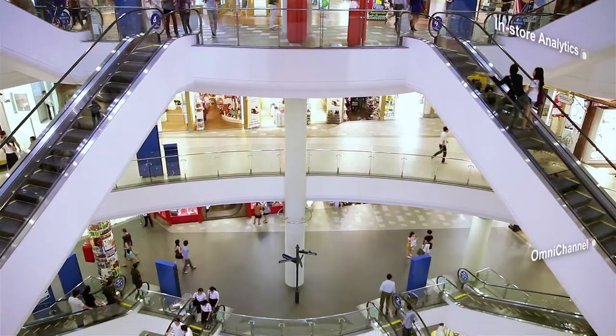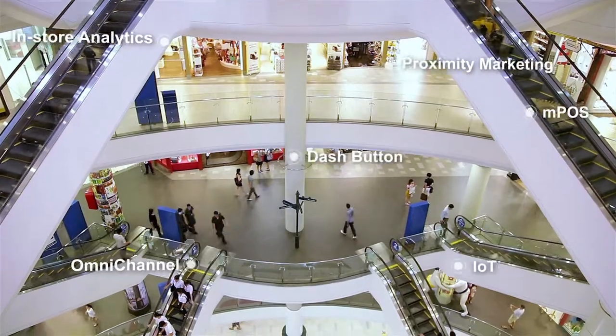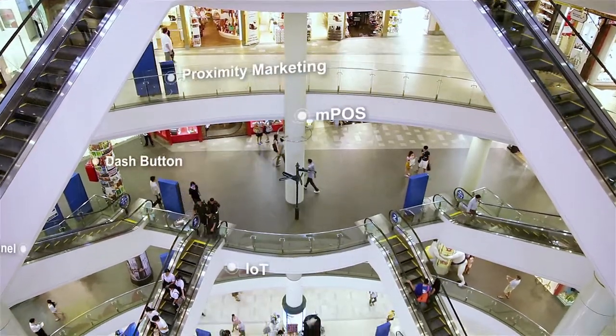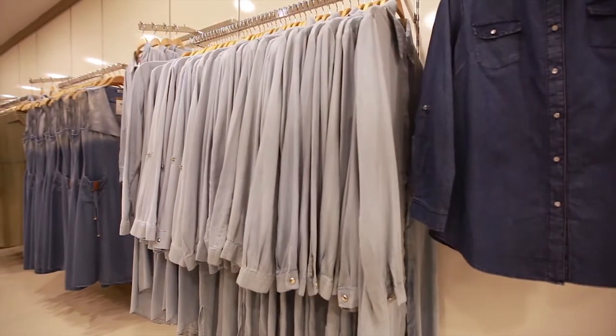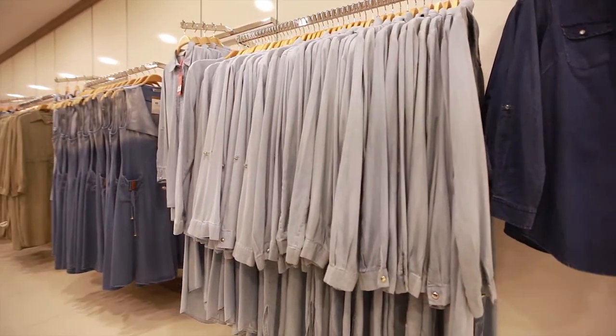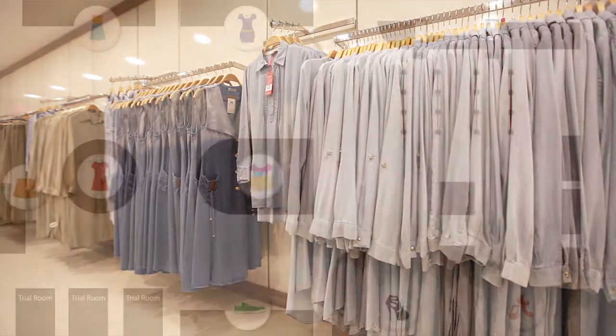Today retail businesses across the world are embracing technological innovations to set themselves apart. Retail stores are harnessing the power of analytics for better decision-making. Let's take a look at key areas in retail where in-store analytics are being used.